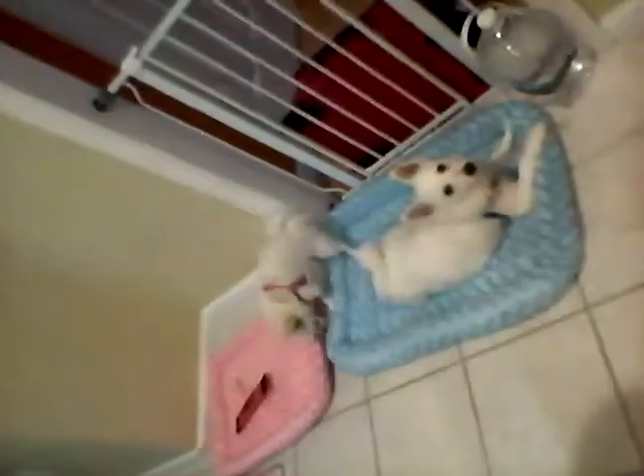We also got a gate that you can just push open, because Honey can slide through these cracks and he will run around everywhere. We also have one over here. So I hope you enjoyed this video of their new beds.